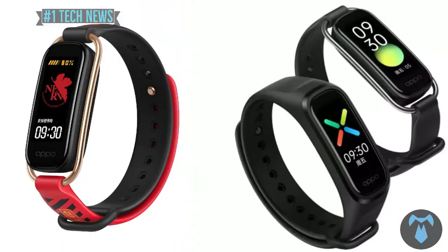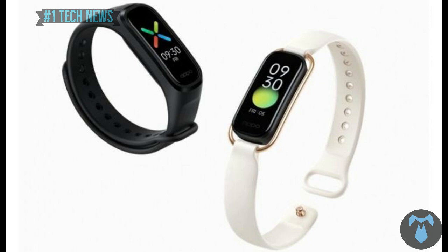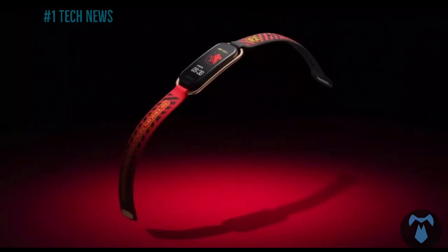The OPPO band is now on sale in 3 models: the OPPO band fashion edition and the OPPO band EVA edition. The fashion edition is priced at ₹2,100 and the EVA edition is ₹3,100.